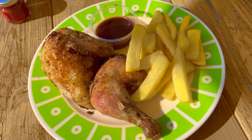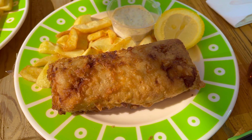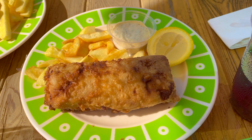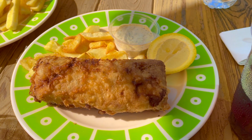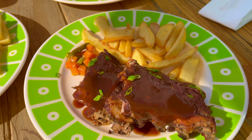For the mains, they bring out three different kinds of plates: roasted chicken, fish and chips, and pork belly with barbecue sauce.